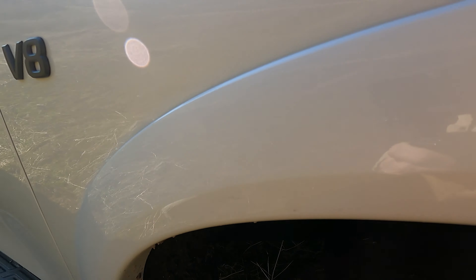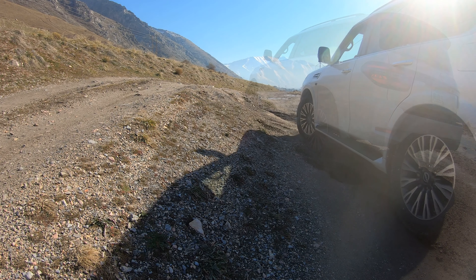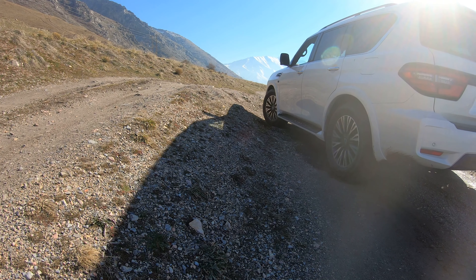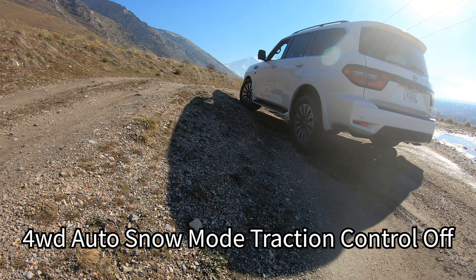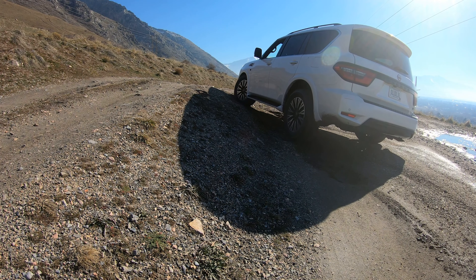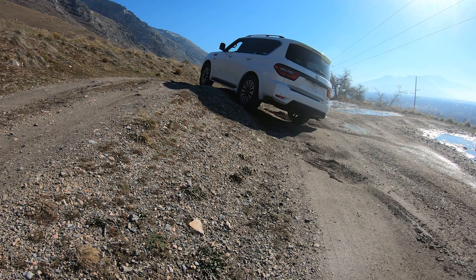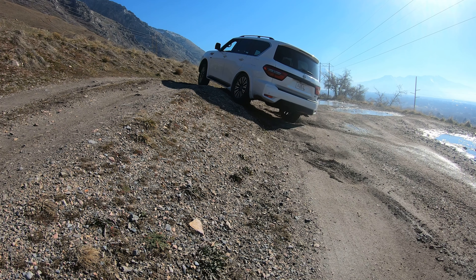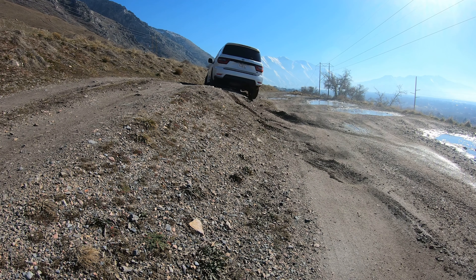In snow mode with traction control on, we see pretty much the same results — it cuts the throttle so much it's just not able to do it. Snow mode definitely deadens the throttle, but it actually makes it a little easier to be more precise. If you're rock crawling, snow mode might actually be more beneficial than normal mode. And again, turning off traction control makes a world of difference as far as getting power to the wheels.